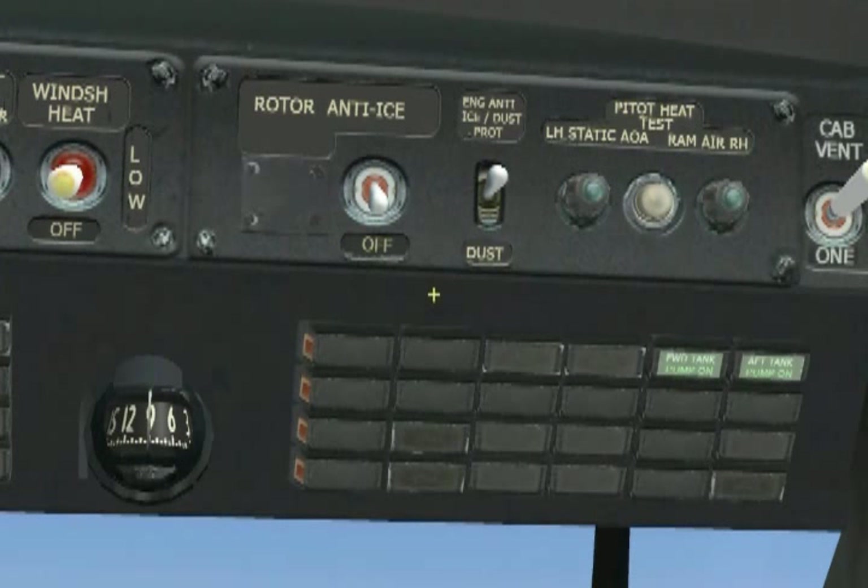Now we know our engines will be protected should we encounter icing conditions. But without our rotors generating lift, we won't get far, so next in line is the rotor NAI system test. We will find the rotor NAI system switch right next to the engine ice switch. Flip it up to the on position and look for the rotor NAI screen light on the right overhead warning lights panel. For this system, that's all we need to do. Our NAI checks are done — let's turn it off.